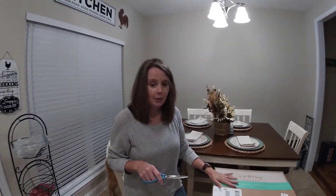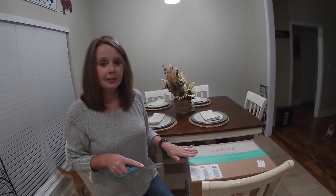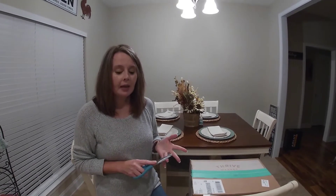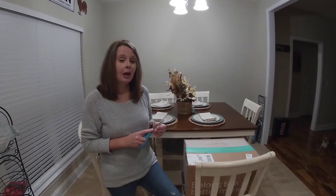Hey guys, so we decided to do the Thrive Market, and the reason we decided to do this is because I'm kind of trying to do gluten-free again. I have Hashimoto's and they say that gluten-free is the way to go if you have Hashimoto's. Thrive also has a lot of different diets that you can shop for, like the keto diet, AIP diet, gluten-free, and it's also vegan. Some of their stuff is cruelty-free.